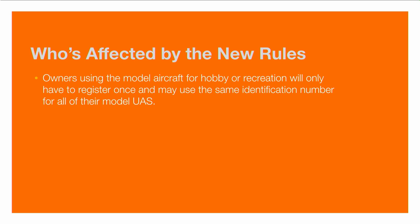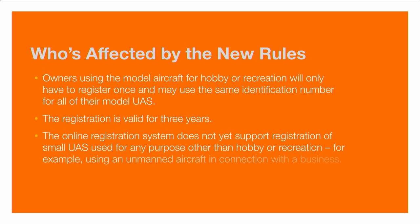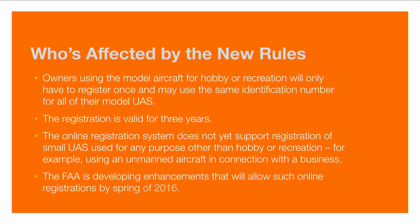If you are considered using the aircraft for hobby or recreation use, you only have to register once and can put the same identification number on all of your devices. This registration is valid for three years and will need to be renewed to keep flying. If you sell or get rid of a device, you can deregister it and place the burden on the new owner. The online registration system doesn't currently support registration for any purpose other than hobby or recreation — for example, if you're using this in connection with a business — but this is expected to change in spring 2016.